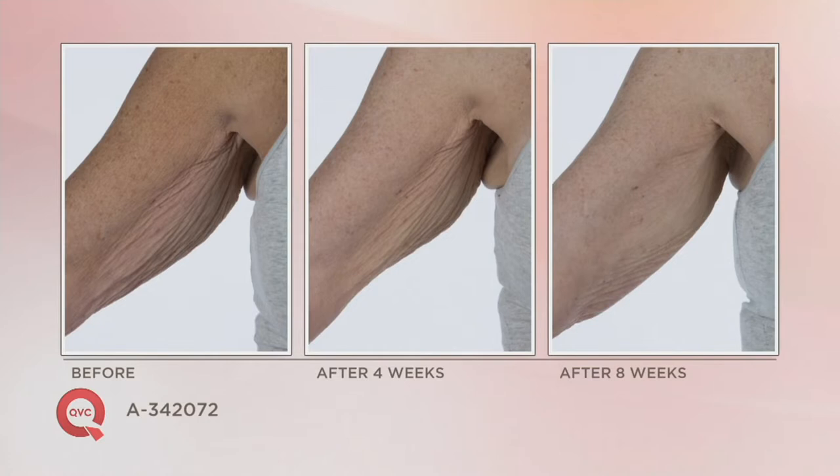As you can see in the before shot, you see that look of crepe paper — crepey skin from the armpit down to the elbow. After four weeks of use, Lori here is in her 50s and you can see how much more hydrated and smoother her skin looks. This is anti-aging skin care for the body used every single day. After eight weeks of use, you can see an improvement in the appearance of firmness, tightness, and elasticity.